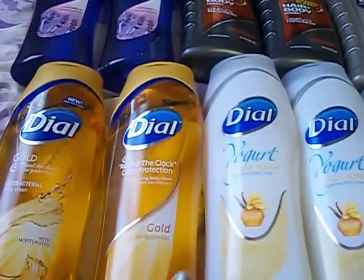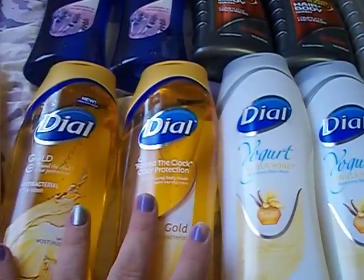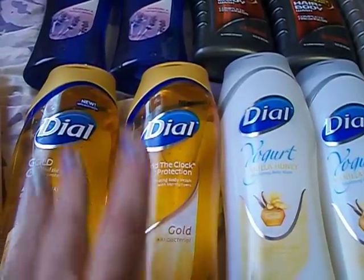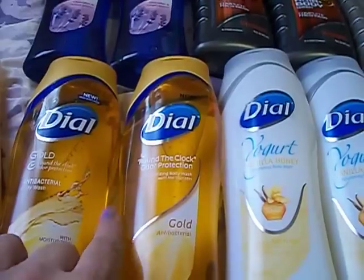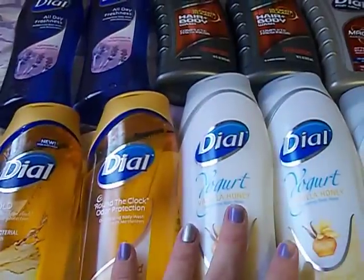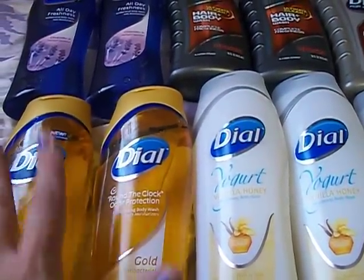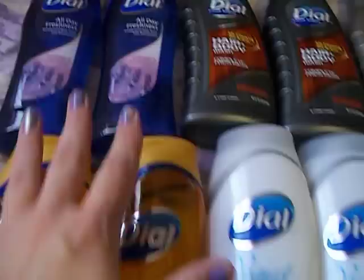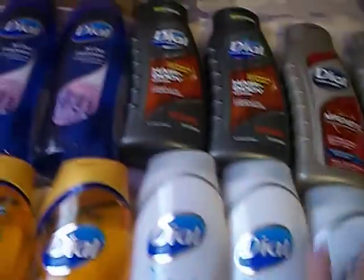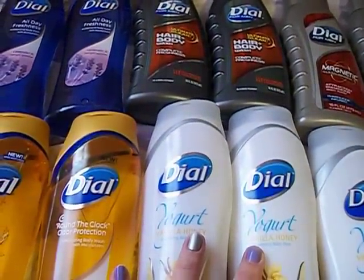I got a total of 12 Dial body washes. They're on sale this week — buy one, get one free — and they're $5.99. We have coupons from the previous week's inserts for buy two, get one free. So with buying 12, I was able to use four of those coupons. Basically, I paid for six at CVS and got six free from CVS. Then with my four coupons, that took off four more — so it's like I bought two and got ten free.